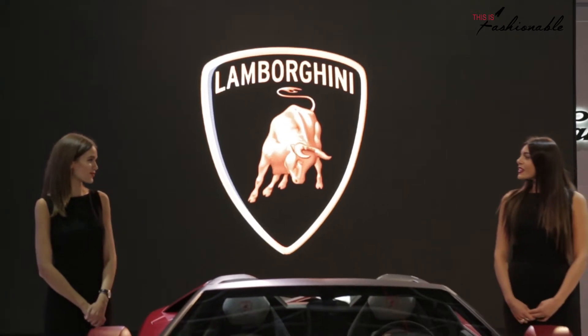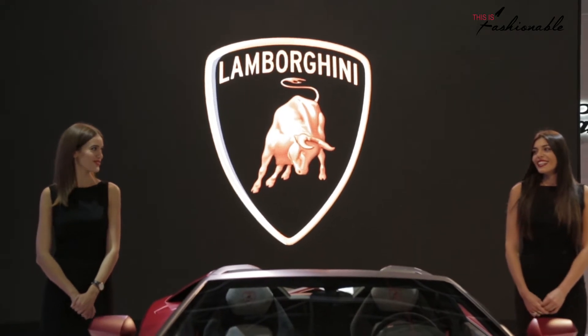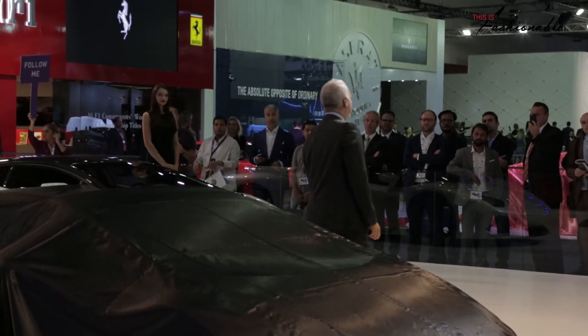This is the 2015 edition of the Dubai Motor Show. I'm delighted to be here today as the regional manager of the media markets, Europe, Middle East and Africa.